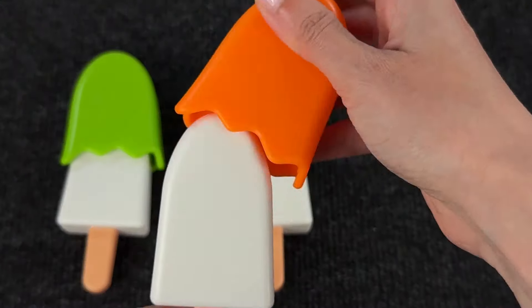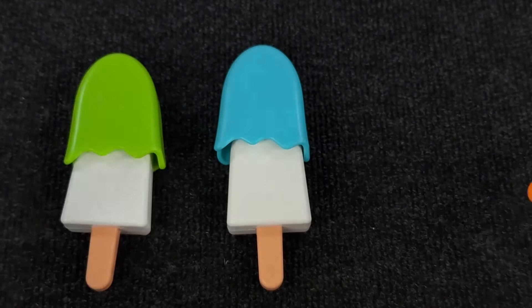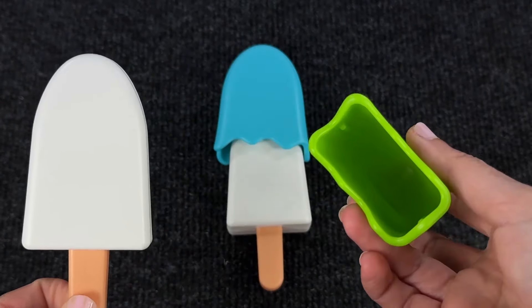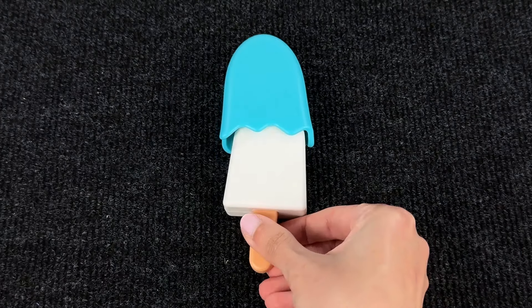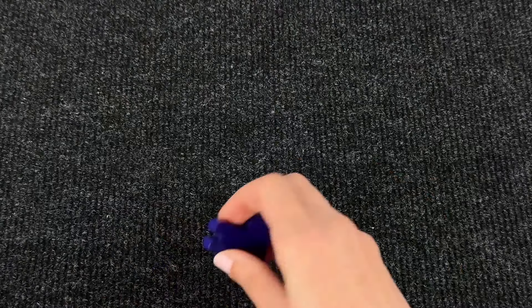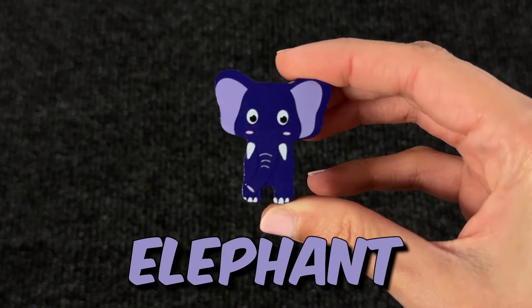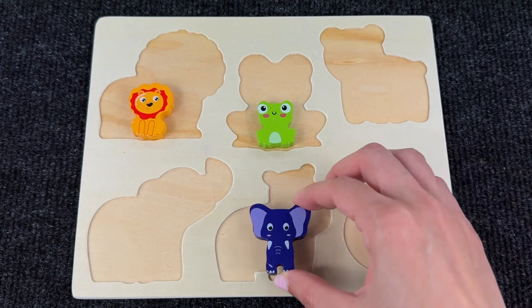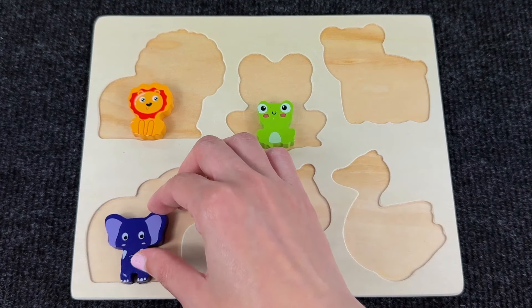There are three different ice creams — nothing in the orange, nothing in the green. Let's check the blue one — something fell! It's a baby elephant! How cute! Let's put it back in the puzzle — yes, here!